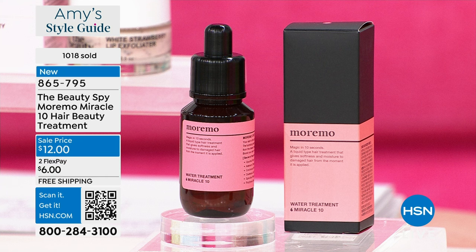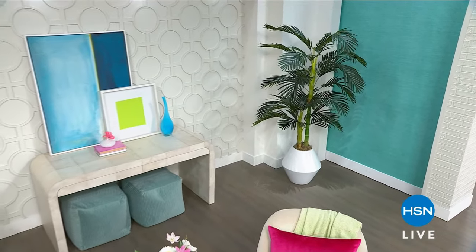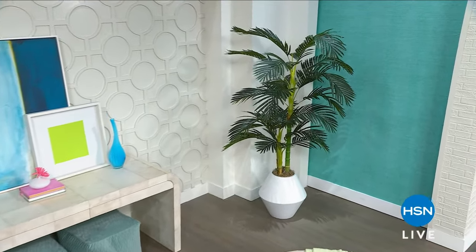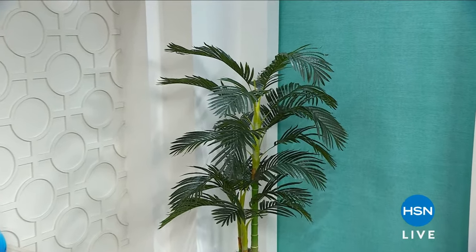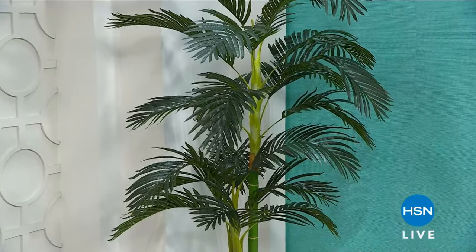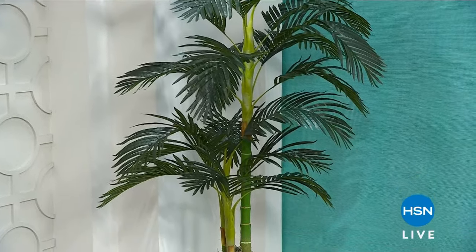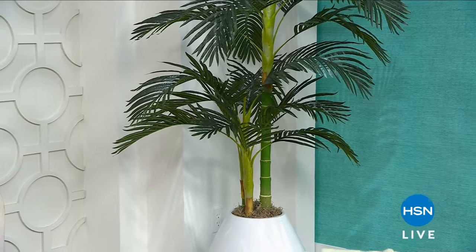We're celebrating you all month long for Customer Appreciation Month. Make sure you stop by hsn.com to check out all the amazing appreciation deals we have for you. This is my style show and we're kind of getting you amped up and ready for Mother's Day. Let me know what plans you have — share that with us on HSN's Facebook page using hashtag giveaway, and you're automatically entered into a $25 HSN gift card.